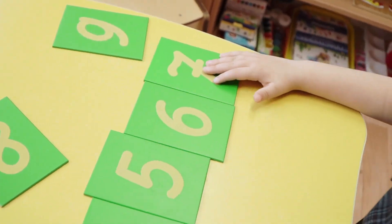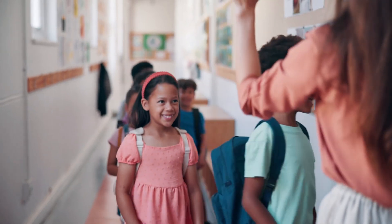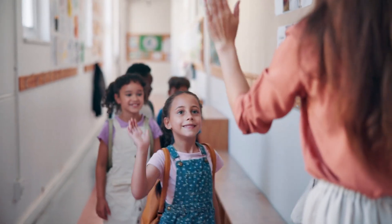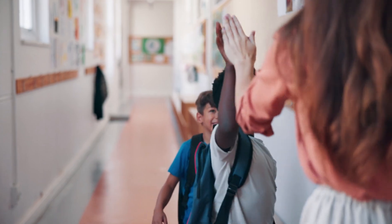Numbers also tell us what order things go in. Let's look at students in line. We have the first student in the line, then the second student, followed by the third student, the fourth student, the fifth student, and then the sixth student.